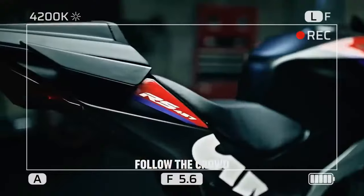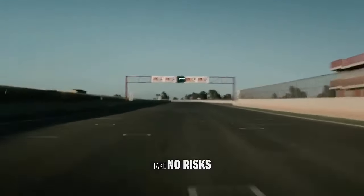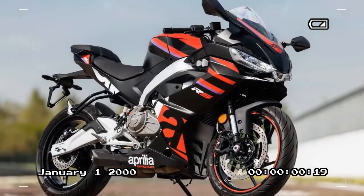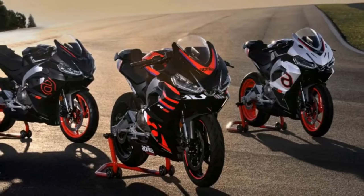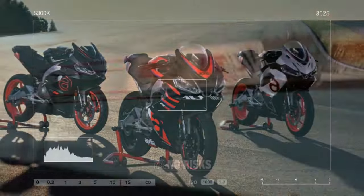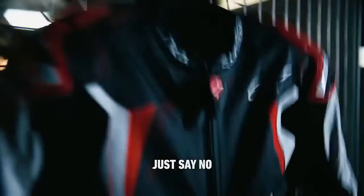Much like its predecessor, the Aprilia RS 660, the RS 457 integrates the engine as the primary structural component. The cast aluminum frame, unique within its class, directly interfaces with the engine, as does the steel swingarm, exhaust, and footpegs, all aimed at preserving the sport bike's compactness, agility, and lightweight profile. Drawing from Aprilia's expertise in crafting sporty and agile chassis showcased in models like the RS V4, Tuono 1100, and RS 660, the RS 457 upholds this legacy.